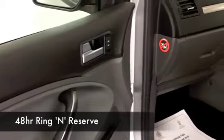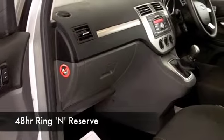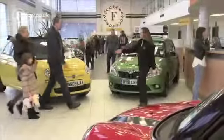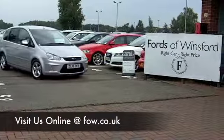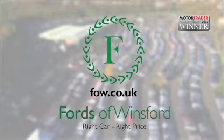At FOW we make it really easy for you to get behind the wheel of your next car. You can ring and reserve — we can hold this car for you for up to 48 hours, no deposit and no obligation. If you want a part-exchange or if you need finance, no problem. Come and discover this great car for yourself at Fords of Winsford.